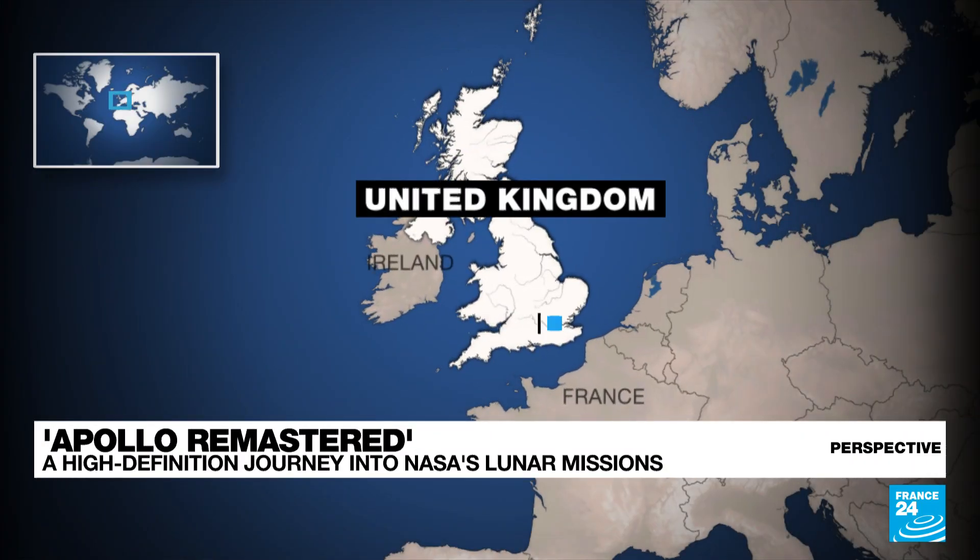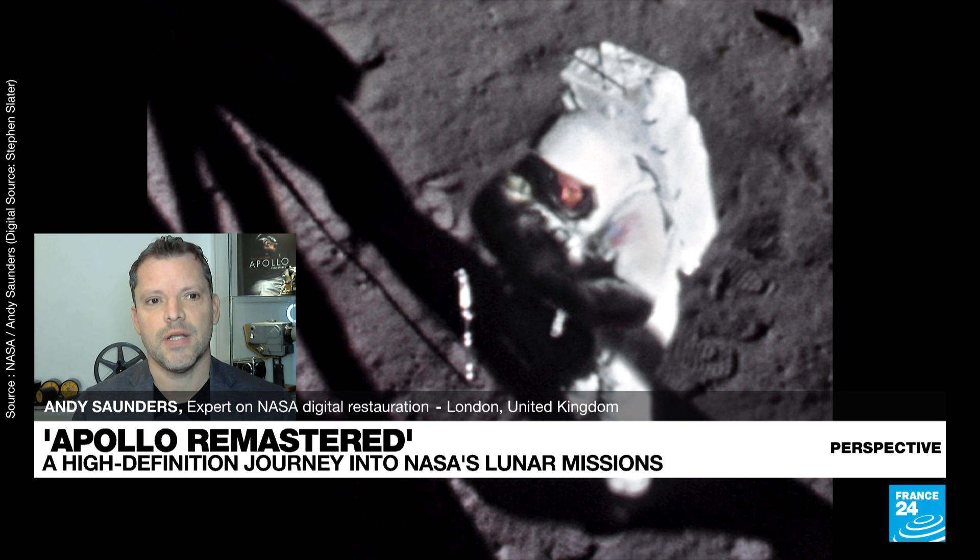Thank you for having me. In my understanding, you don't have a background in space imagery. Take us through what led you to start this project and how the book came about. I've always had an obsession with the Apollo moon landing since childhood, and I've always had an interest in photography. A few years ago, I just found a way to unite those two passions by sifting through 35,000 of the original photographs from the Apollo missions and digitally remastering and restoring them.